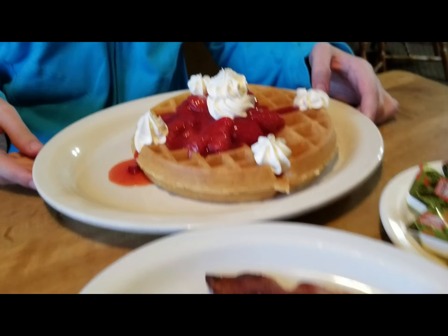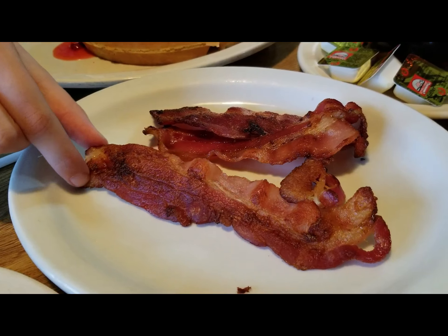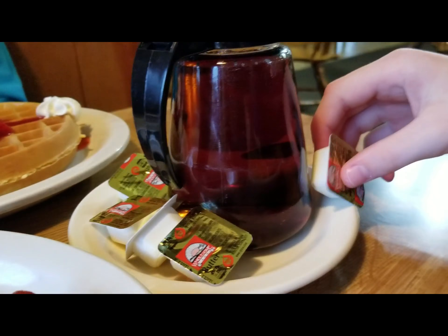Belgian waffle with strawberries and whipped cream. Perfect bacon, chicken tenders, lots of butter with syrup — perfect. It even says 'butter' right on it.